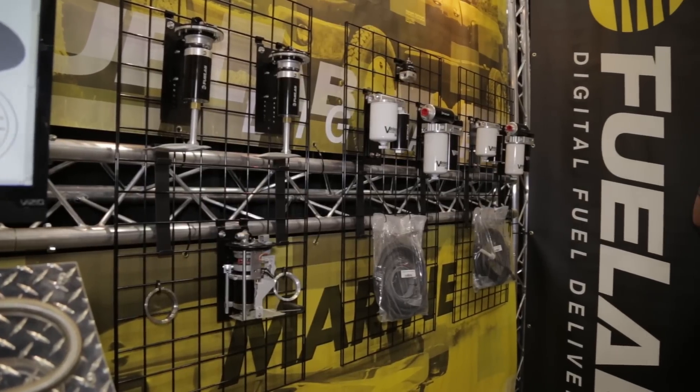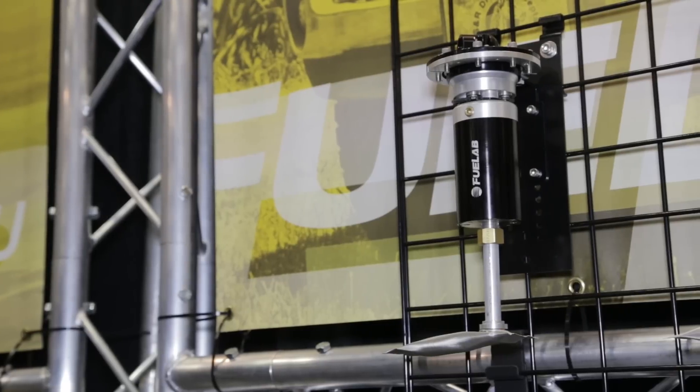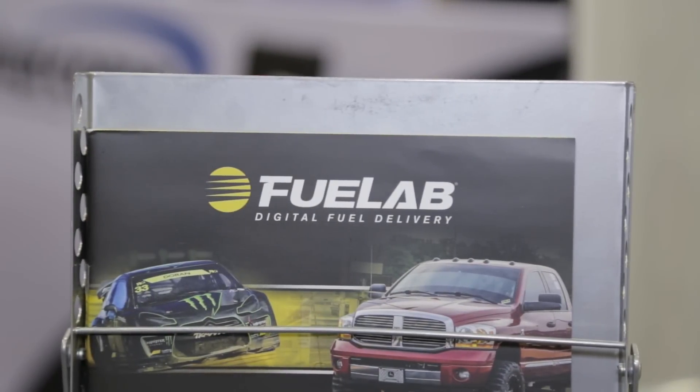We're here at Fuel Lab to talk to Rob Scharfenberger about some of these cool new solutions for diesel power plant owners. We offer DC brushless technology, which allows for very high reliable operation in diesel systems. We also offer options like separate installation kits as well as standard filter assemblies where you can choose your own type of filter.